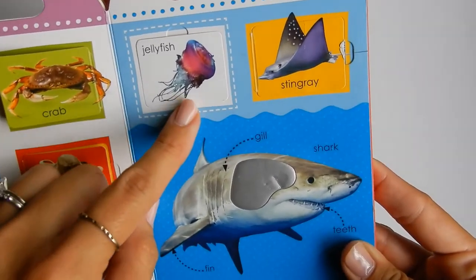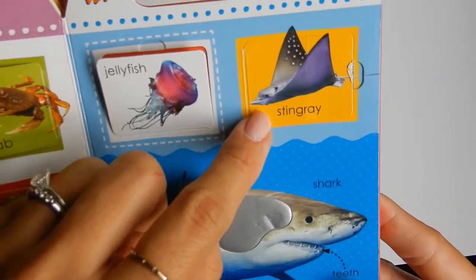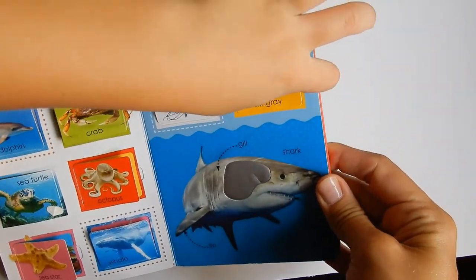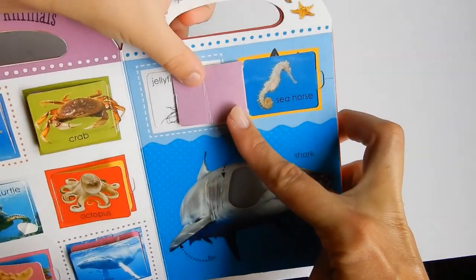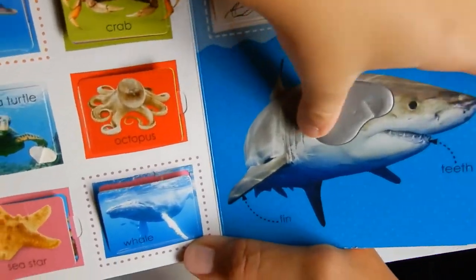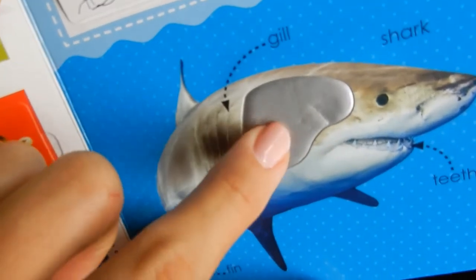And then the two on this page are jellyfish — jellyfish fields! And then an eel, that's like an underwater snake. Stingray — we've touched those at the aquarium. Some of these flaps are hard to open. Oh, and a seahorse, they're so cute. And last but not least, the great white shark. What does he feel like? He feels smooth, a little squishy, kind of leathery — soft but smooth and squishy.